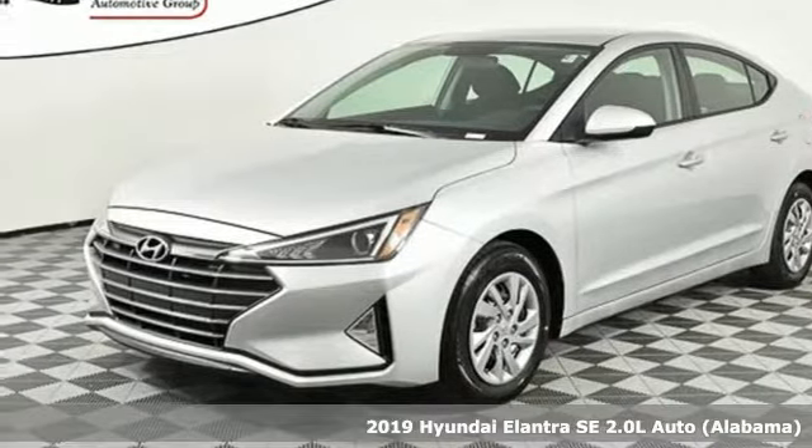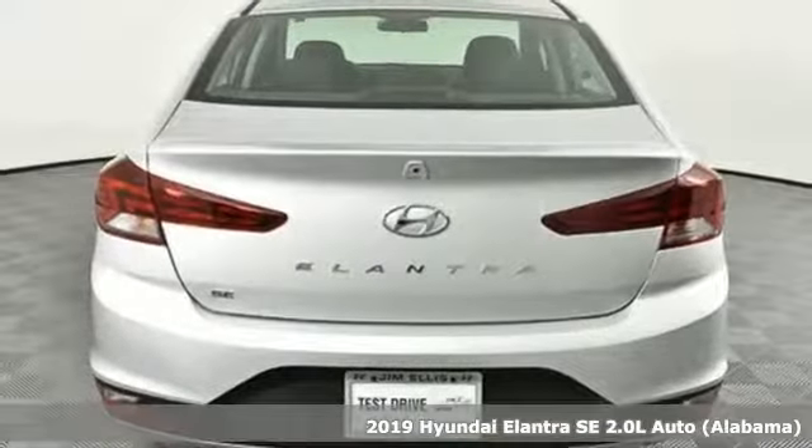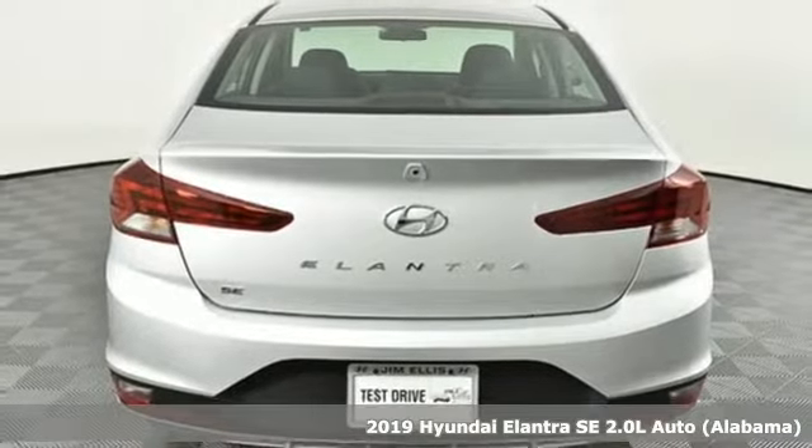Here's a new 2019 Hyundai Elantra. Challenging convention to find a better way. It's the Hyundai way.